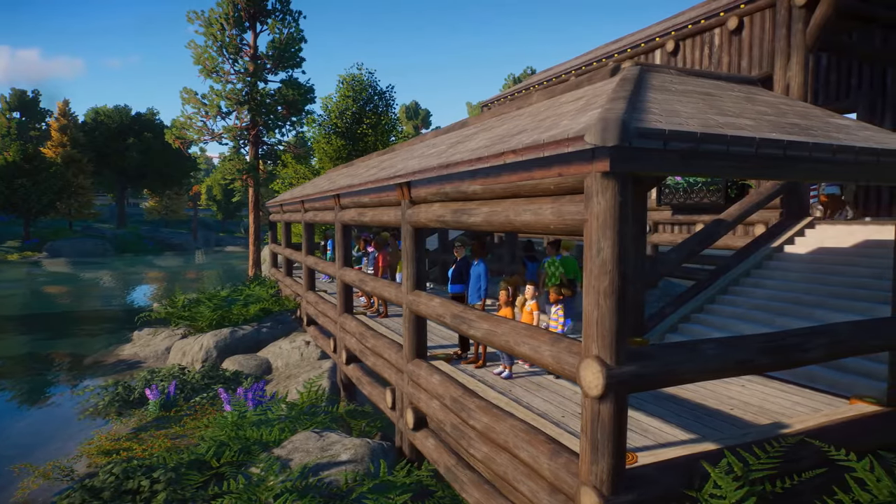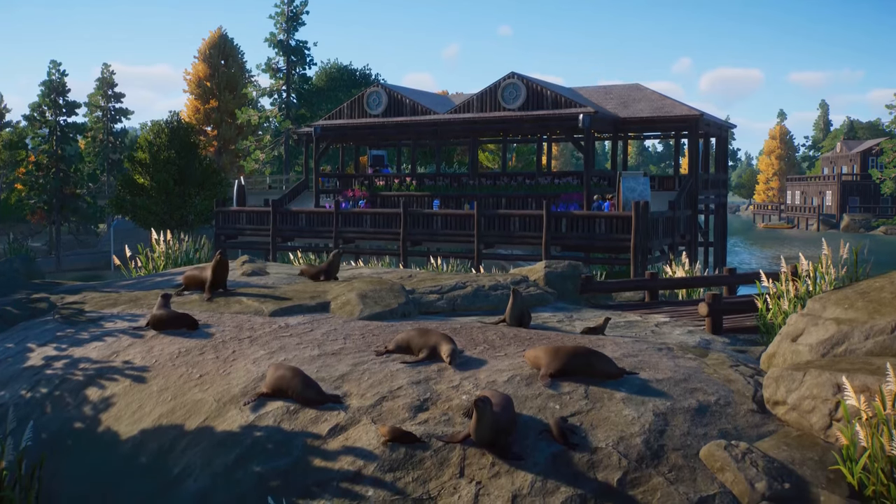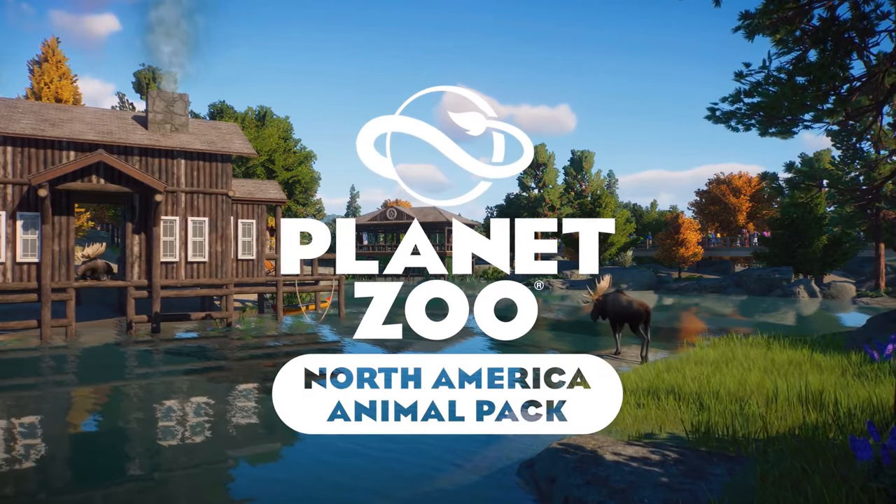Hello everybody and welcome to a new video where we discuss the Pacific Northwest Pack. This pack would include five animals and new scenery, so let's get into it.